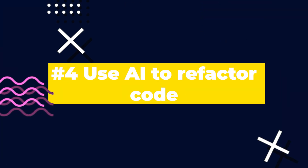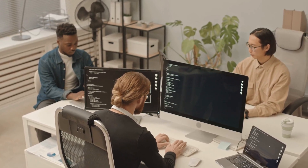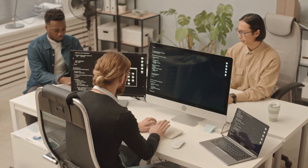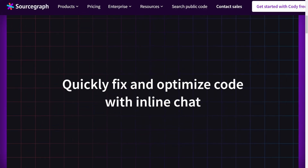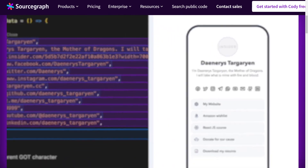Coming in at number four is refactoring code. This is a great way to standardize code across your team or ensure you are following best practices when building something on your own. If you're working on a team, you can all use the same AI tool — customized depending on what tool you're using — so that when you say 'refactor this code,' it does so in a way that flows with other team members' code. Cody does a really good job of this, which I'll share on screen.